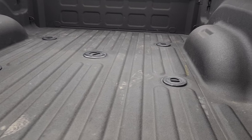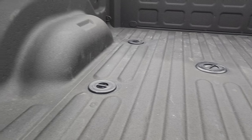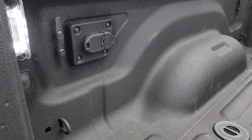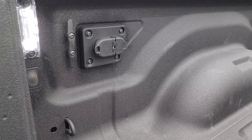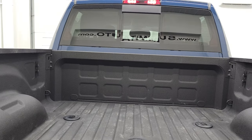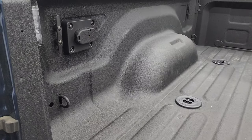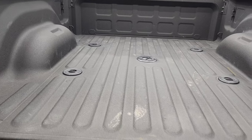It has a very nice spray-in bed liner and comes with LED bed lighting. You get the 5th wheel and gooseneck prep package with 7-pin and 4-pin wiring in the bed. Those LED lights turn on with the button right there and will also turn your cargo lamp lights on. You get 4 side box tie downs and the bed is in really nice shape.